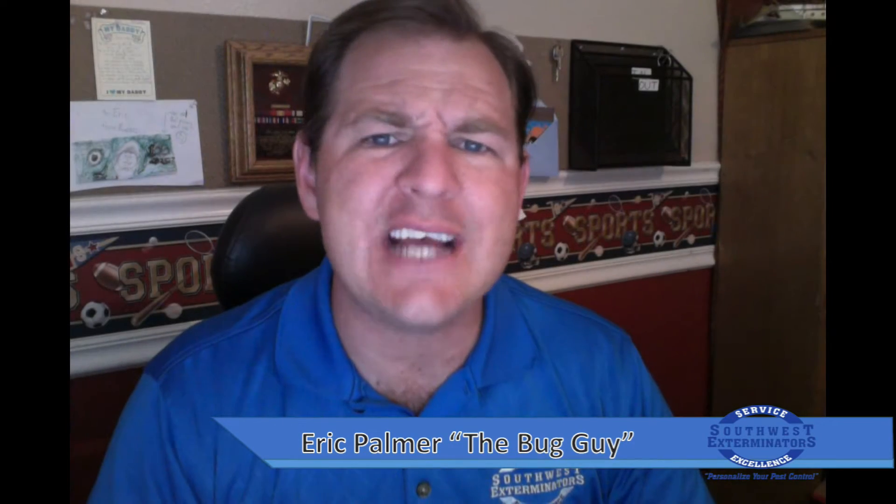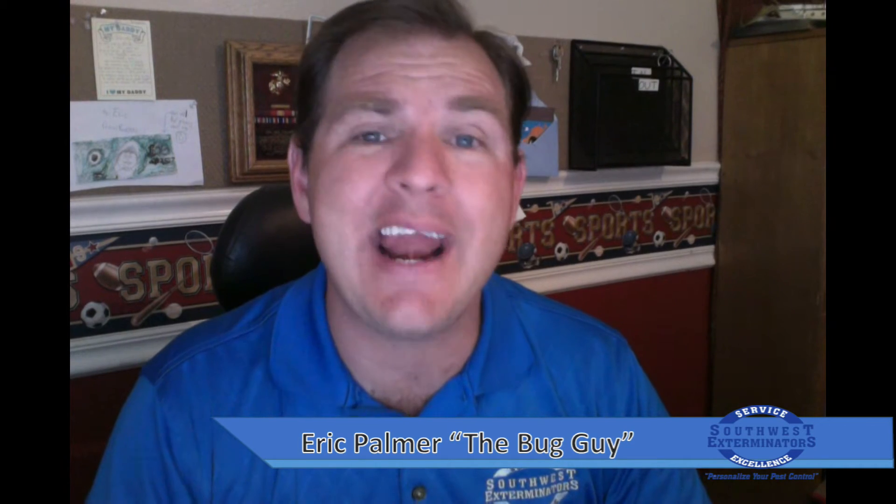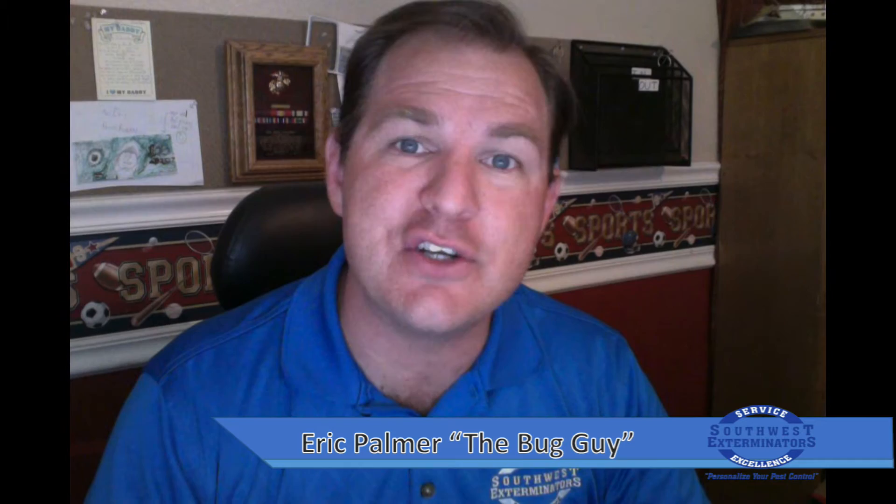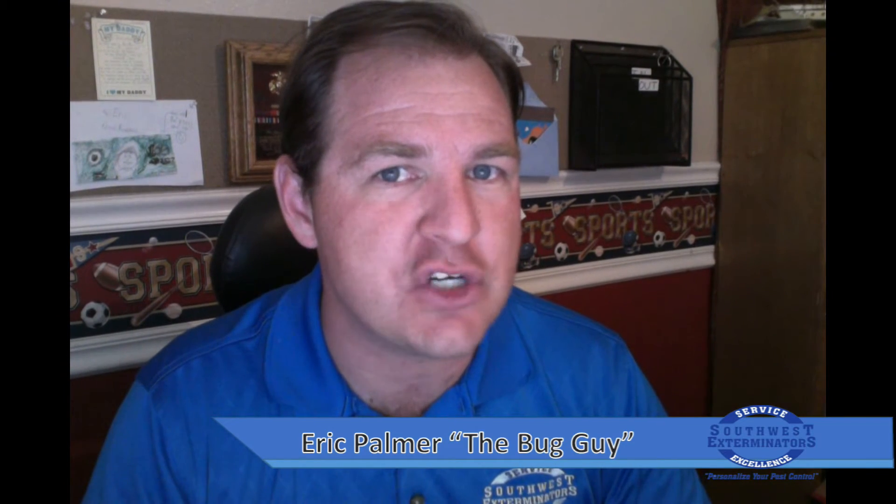Hello, this is Frequently Asked Questions Concerning Pest Control. My name is Eric, the Bug Guy Palmer, and I'm with Southwest Exterminators, where we personalize your pest control.